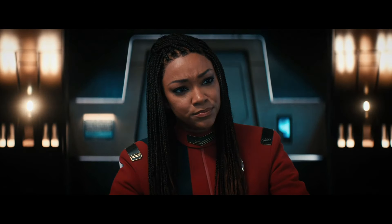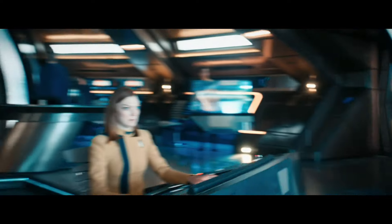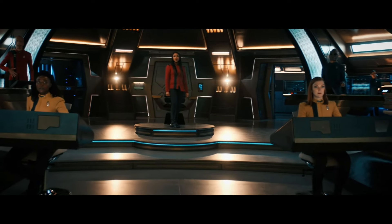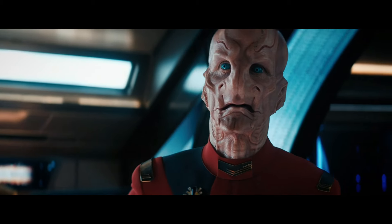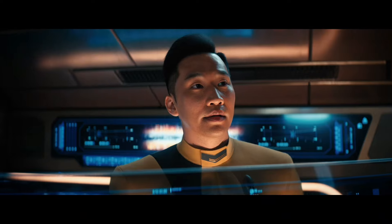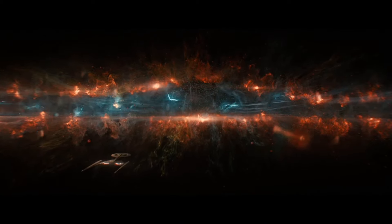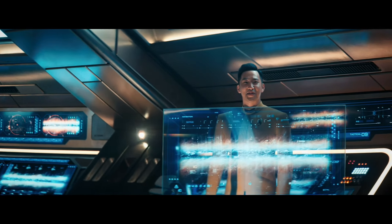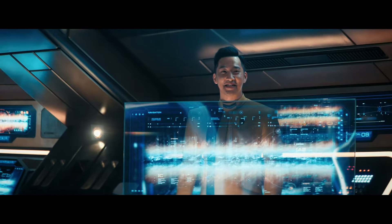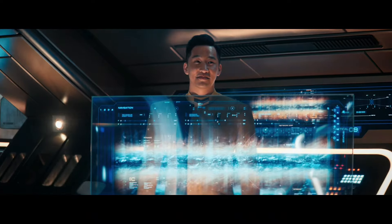Mr. Detmer, how soon until we reach the Galactic Barrier? Coming at warp now, Captain. So that's the edge of the galaxy. Is there something wrong that I think that's pretty damn cool? Frontiers are always cool, Mr. Rees. If only we could enjoy it. Well, we have a job to do.